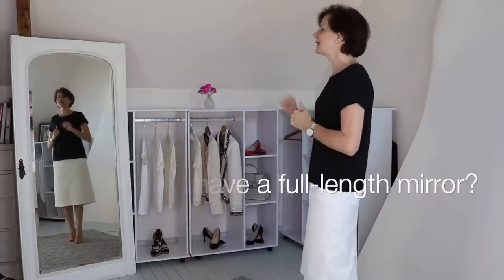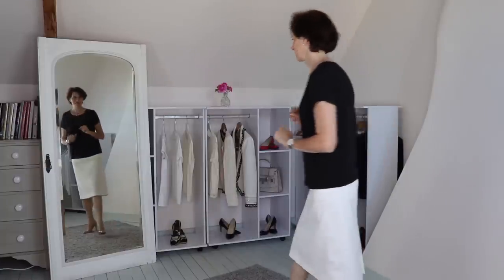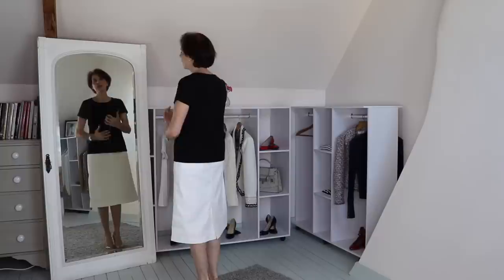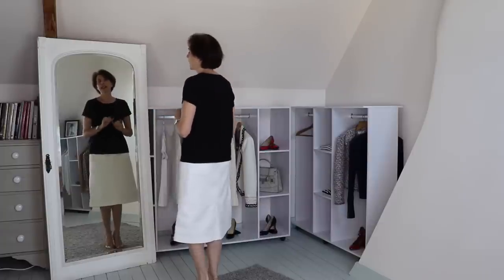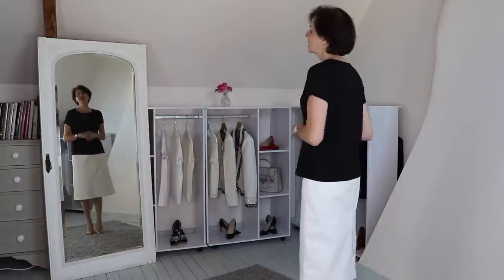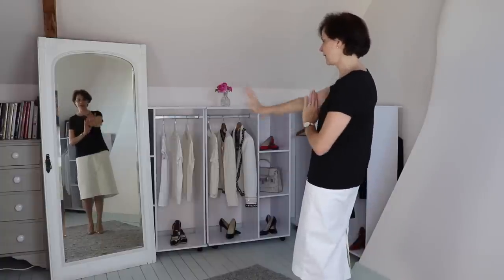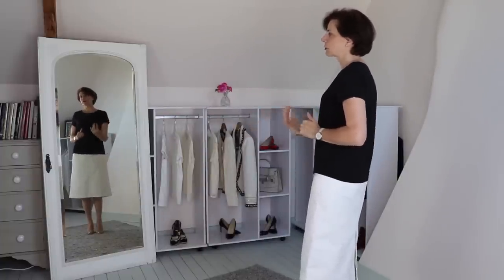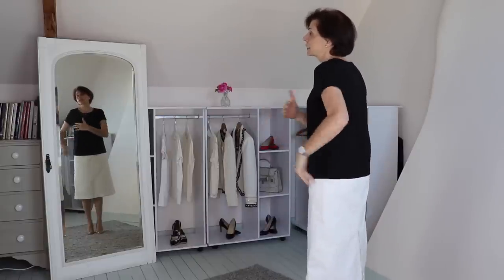Do you have a full length mirror? Please describe yours in the comments below. So many women have a full length mirror but they stand right in front of it — some even stand closer — and they don't get the perspective of stepping back. What you need to do is step back a couple of paces. This way you see your whole outfit facing you, not looking downwards. Think about placing the mirror where you have more room so you can step back.